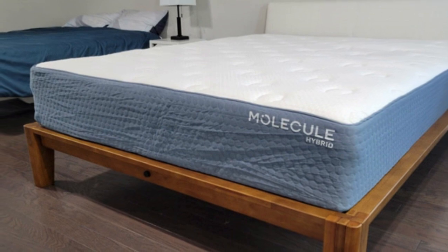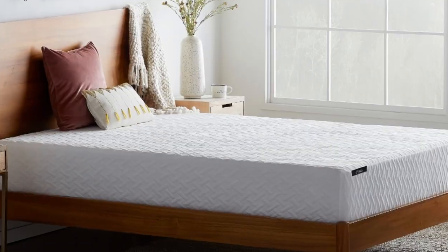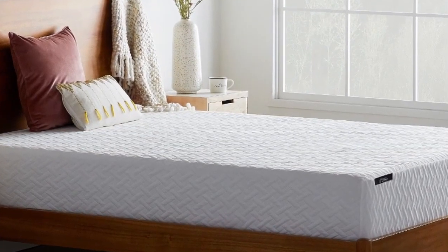We also recommend the mattress for couples who prioritize motion isolation. The foam layers absorbed most movement transfer and noise during our tests.